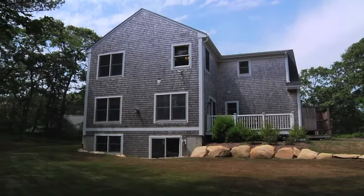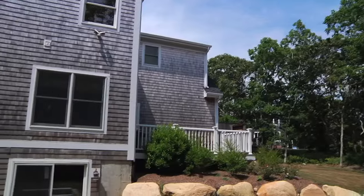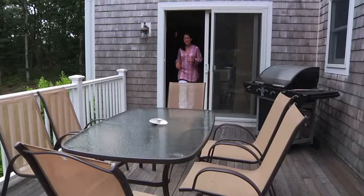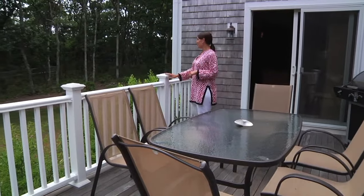Outside, the home has been nicely designed as well with professional landscaping and a large private backyard that abuts conservation land. There's also a full unfinished walkout basement for future expansion. Perhaps my favorite outdoor space is right here on the south-facing deck just off the living room with views across the backyard.